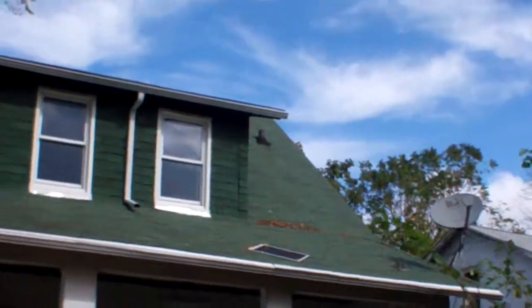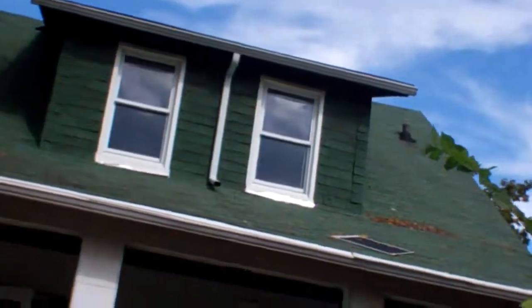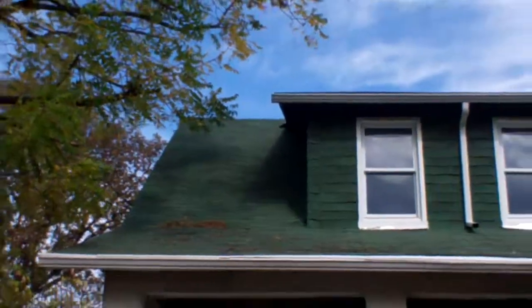The roof has green shingles. There's not a lot of damage to the shingles, but I do notice some waviness and unevenness in the roof.